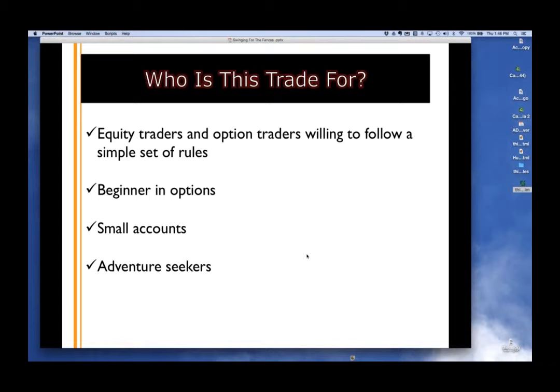Who is this trade for? Equity traders and option traders, but most importantly you need to be willing to follow a simple set of rules — this is not one foot in, one foot out. It's buying into the process. Like when Chip Kelly coached the Eagles, you either follow the methodology or you get kicked off the team. Next, it's for beginners in options — we start very, very basic and build up. No options knowledge required. Also for small accounts — with SRPT I bought 40, but I could have bought four for $120. Great thing about options is you can buy 100 or just one.